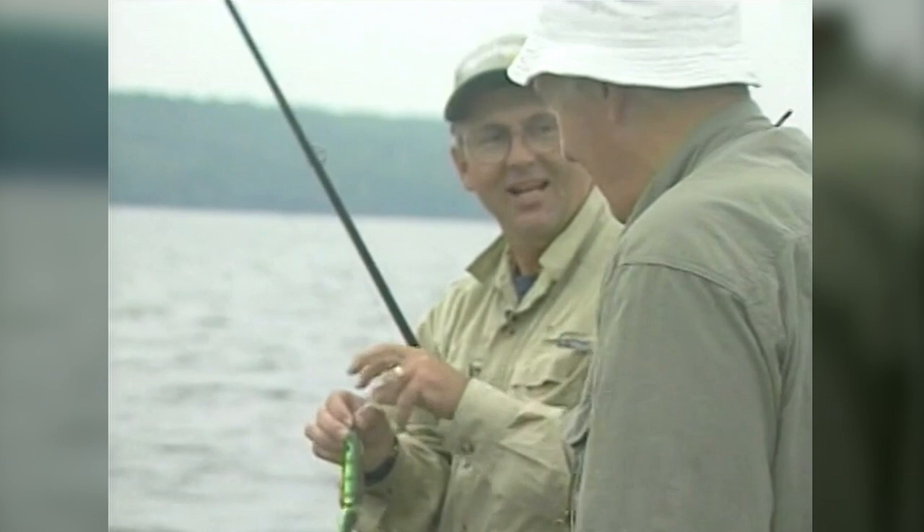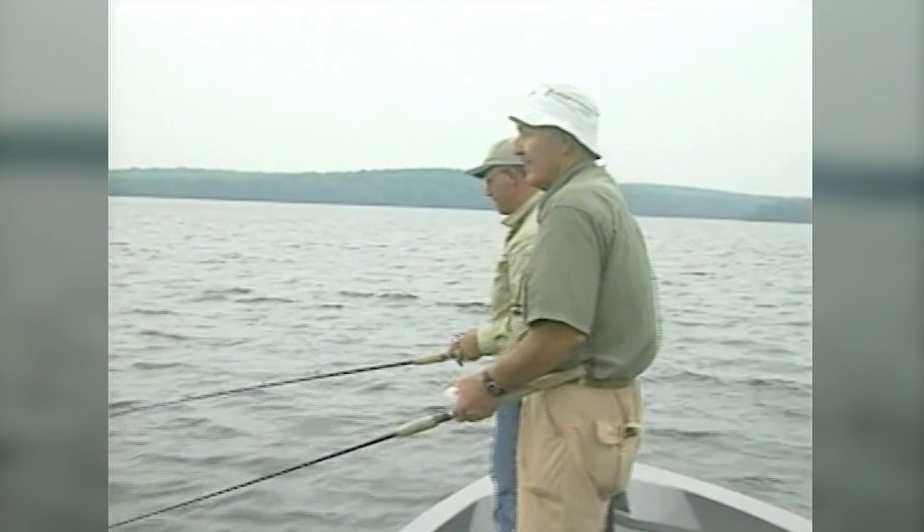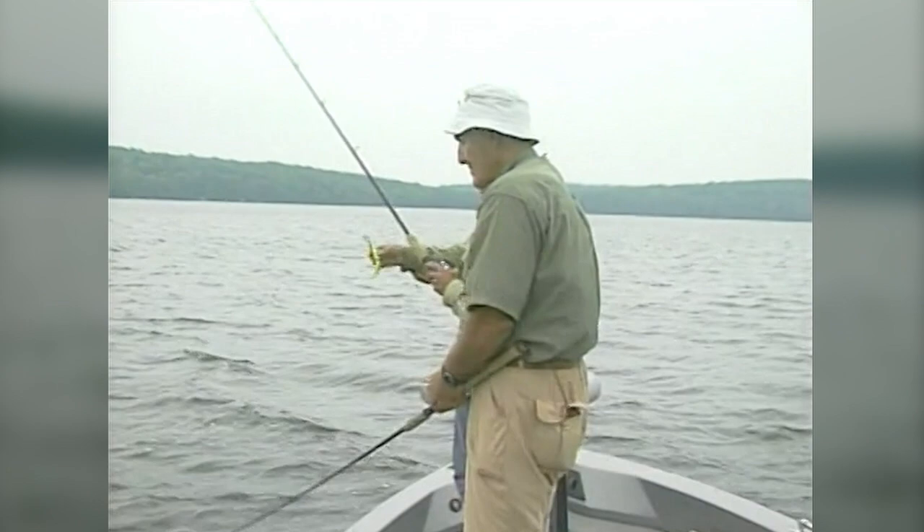The light just changed to overcast. Watch your color patterns once you know you're on fish. My cameraman just reminded me that in overcast, a lot of times these hotter chartreuse and lime patterns produce better. When it's dark like this, it seems to have a glow in the water, and fish seem to like it. Let's see what happens.